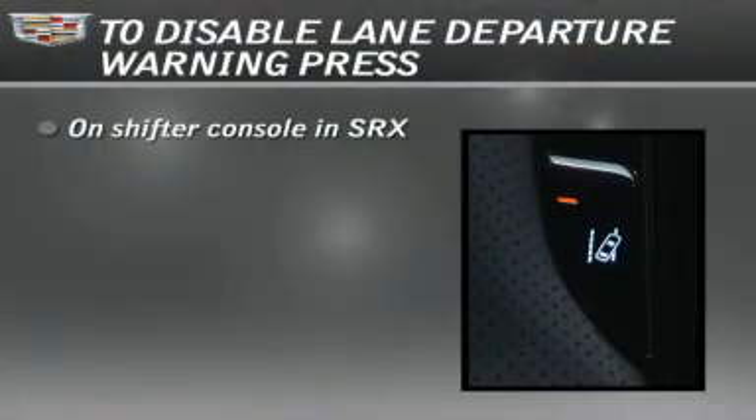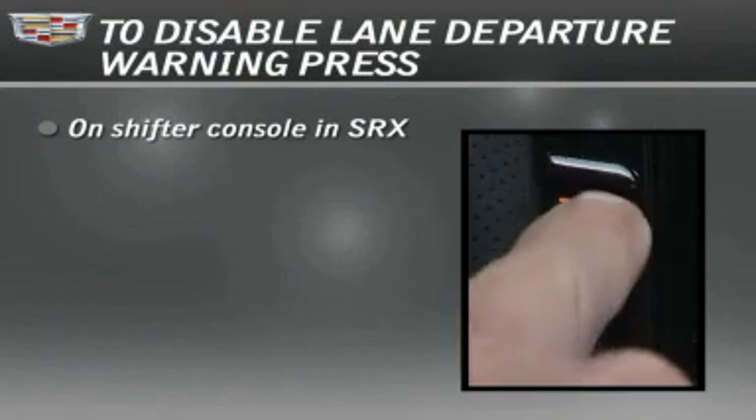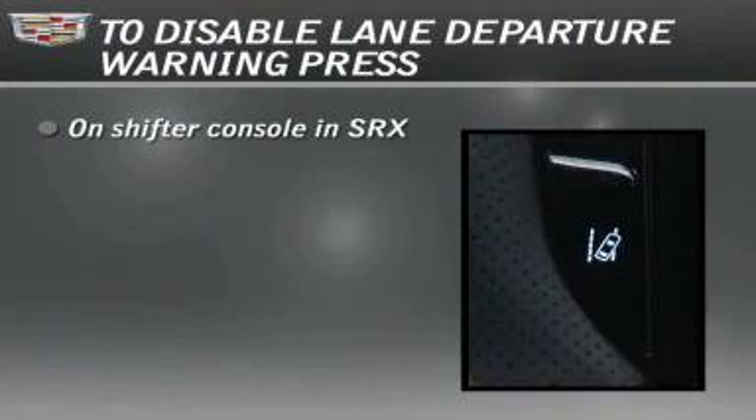To disable the system, press the lane departure warning button. The notification light on the button turns off to acknowledge that the system is disabled. If the system is disabled, it remains off until the button is pushed to turn it on again. It will not automatically reset to on at vehicle restart.